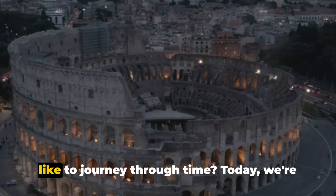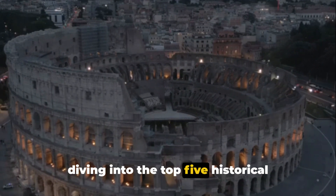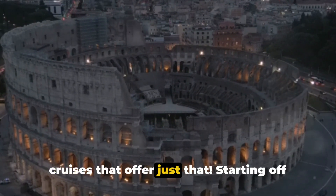Have you ever wondered what it would be like to journey through time? Today, we're diving into the top 5 historical cruises that offer just that.